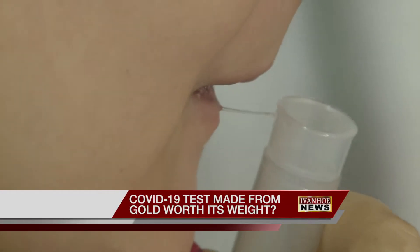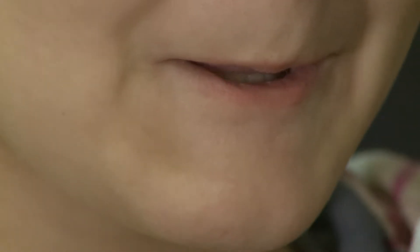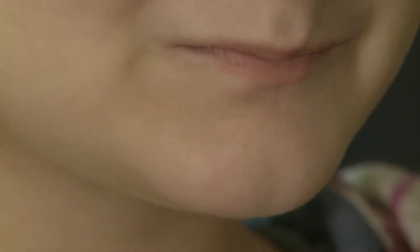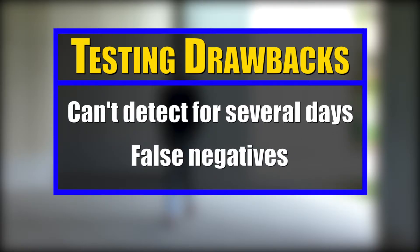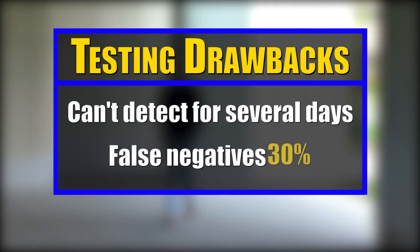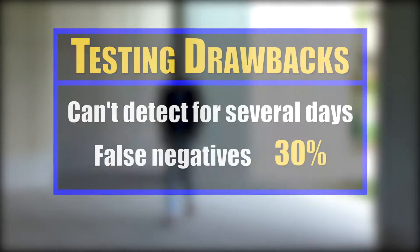In the ever-changing environment surrounding COVID-19, can you trust the test you're taking is giving you the right results? Most of the times these tests are not really accurate and cannot detect the virus at a very early stage. Many current tests can't detect the virus until several days after infection, meaning the result could be a false negative. In fact, early studies show false negatives could be as high as 30 percent.